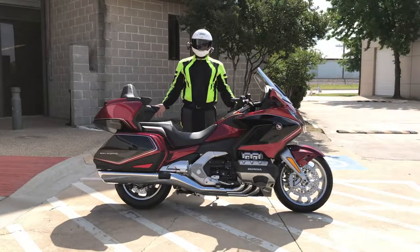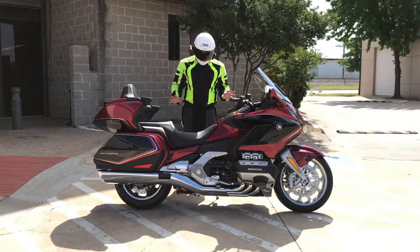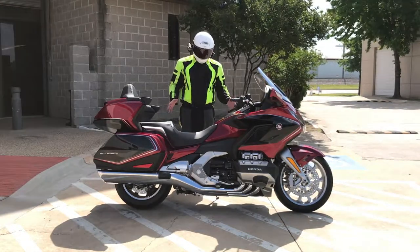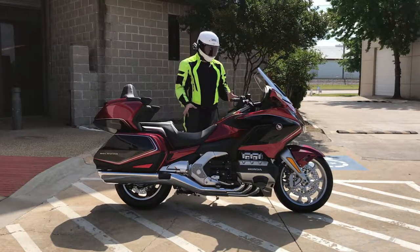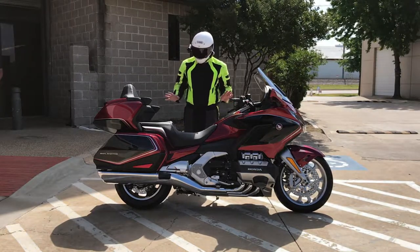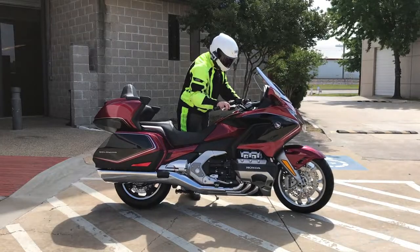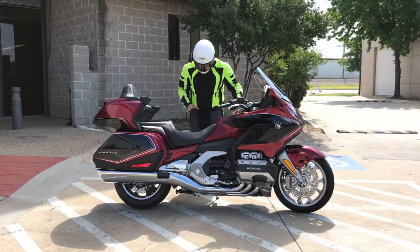Welcome to the ergonomic assessment of this 2018 Goldwing. I'm going to tell you right off the bat, this looks extremely intimidating to get on. It looks so heavy. It actually looks smaller than the last wing, which is cool, and definitely looks a lot more modern. The steering is actually kind of badass down there — it's a different type of steering than I've ever seen before. It's not a fork.